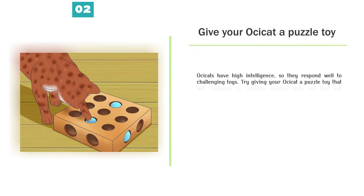Give your Ossicat a puzzle toy. Ossicats have high intelligence, so they respond well to challenging toys. Try giving your Ossicat a puzzle toy that will challenge his problem-solving skills and that will provide him with a treat when he solves the puzzle.